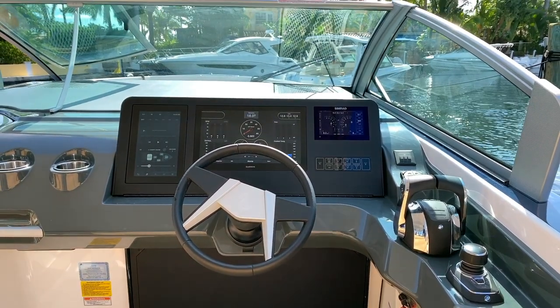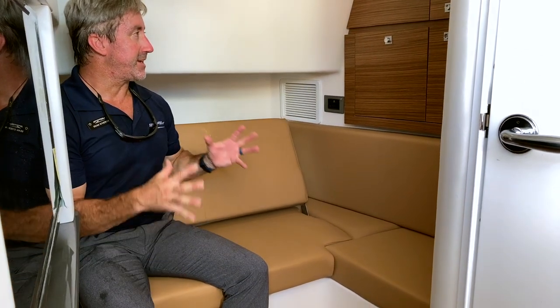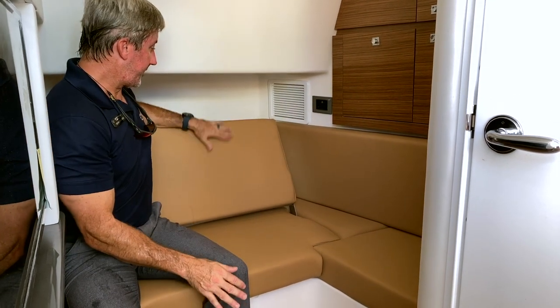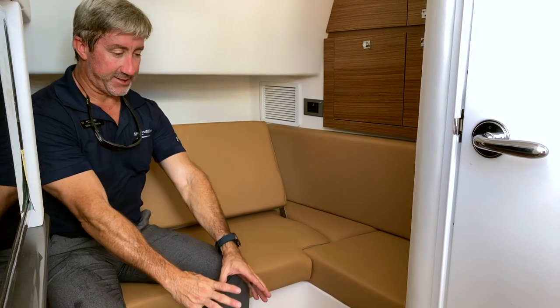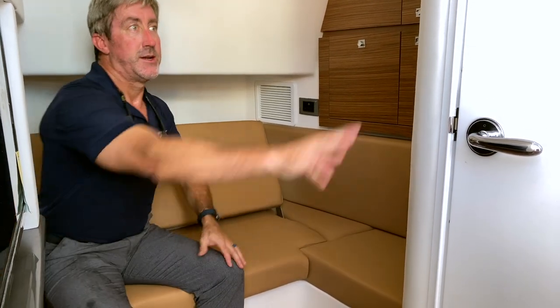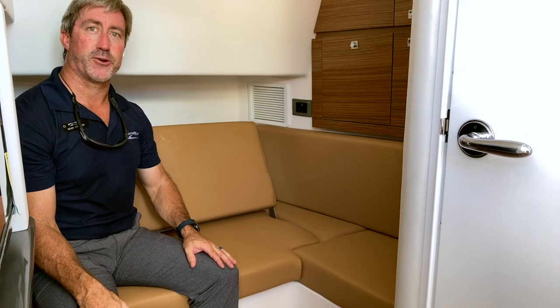Once down below, you'll be amazed how much room you have in this nice, convenient, compact cabin. It's got an air conditioning system. There's a bench seat that folds down, so if you want to take a nap you can do that. You've got a nice little table, a television, a microwave, and a fully enclosed head for privacy. So really, for a day boat, this has got everything you need for a couple to overnight.